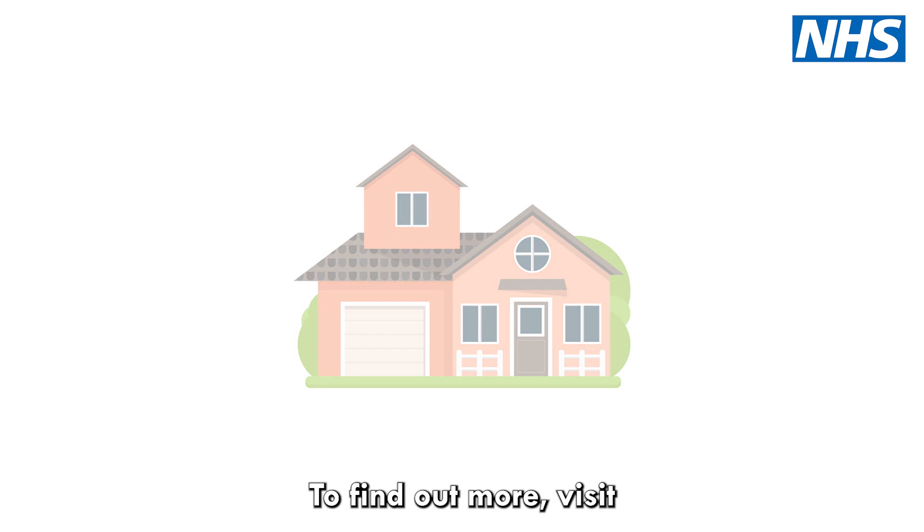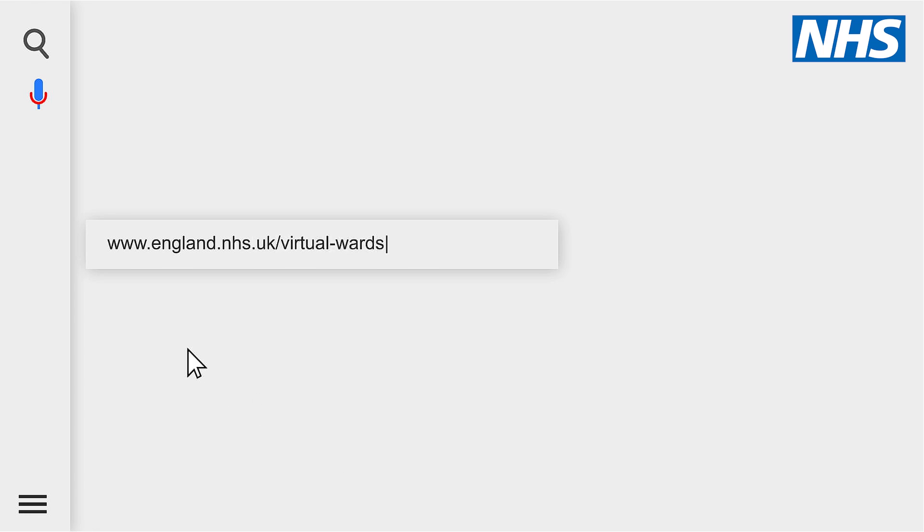To find out more, visit www.england.nhs.uk